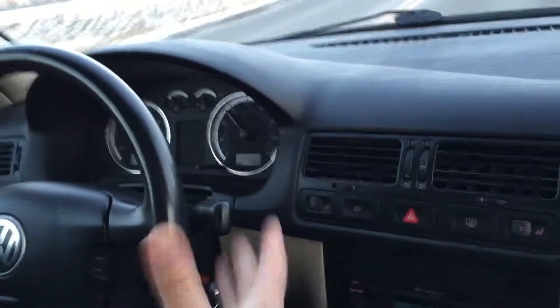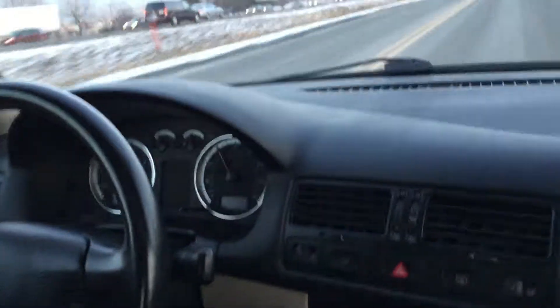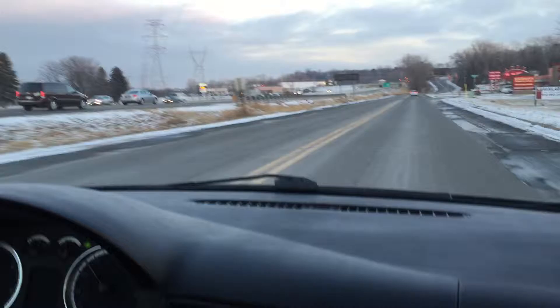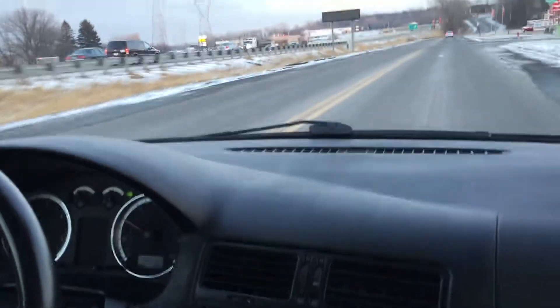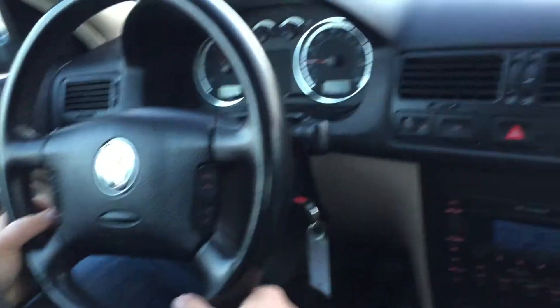They're very torquey and powerful. Once the turbo spools up, we're already at 60, going highway speeds. The brakes feel great, there's no pulsation. All the signals, all the gauges work. The power steering is very smooth. All the electrical components — such as the wipers and the keyless fob — all of that works.